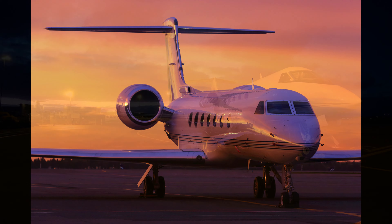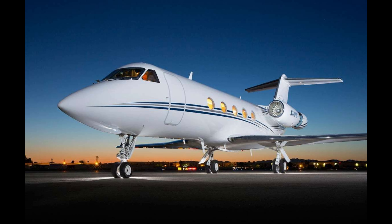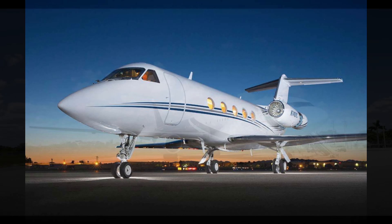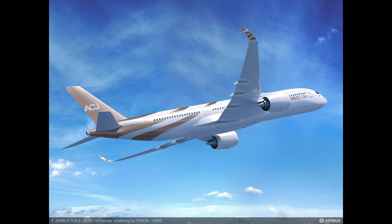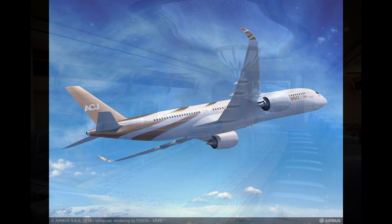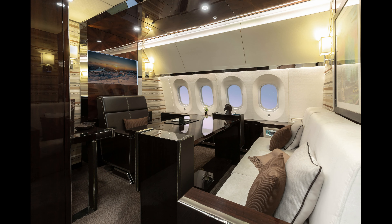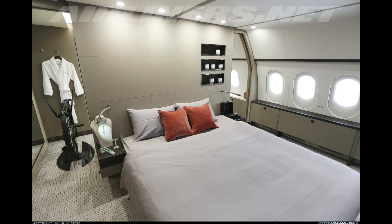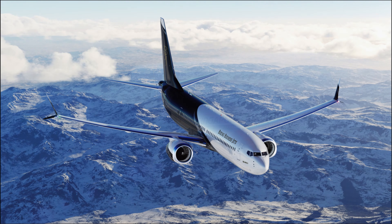Hey everyone, welcome back to our channel. Today we're soaring to new heights as we count down the top 10 most expensive private jets in the world in 2024. These flying palaces are the ultimate symbols of luxury, technology, and comfort. From presidential planes to custom-built sky mansions, you won't believe the price tags on these incredible aircraft. So buckle up and let's get started.